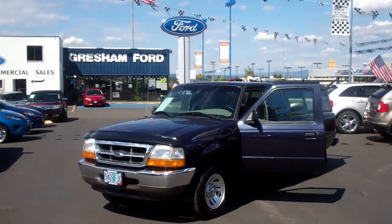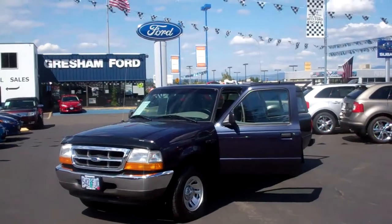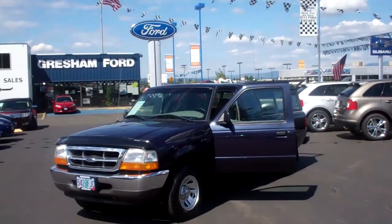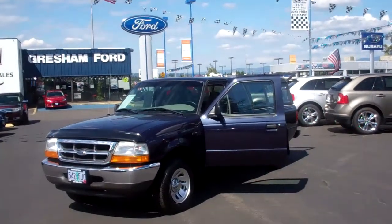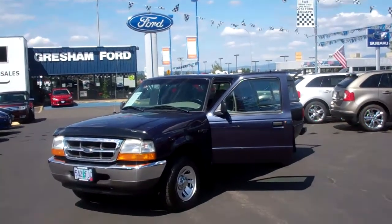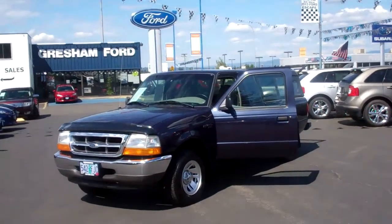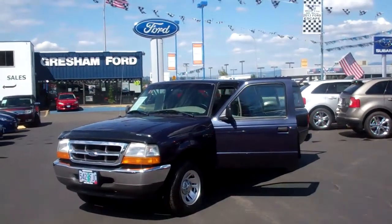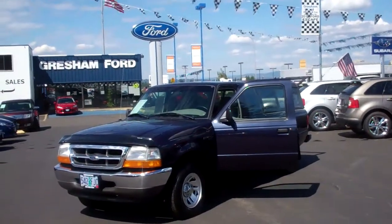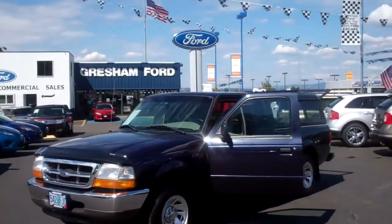Hi folks, Joe Roberts out here at Gresham Ford doing a virtual walk around on this very nice 1999 Ford Ranger extra cab V6 — a 3-liter V6 with only 70,000 miles on it. That is very low mileage. 70,000 miles, manual transmission, AM/FM cassette and air conditioning. It's in very nice condition with a matching canopy and steel wheels. Let's take a look around.